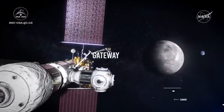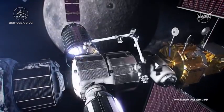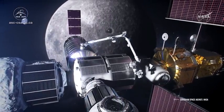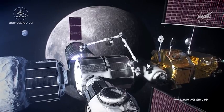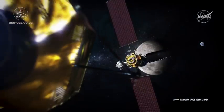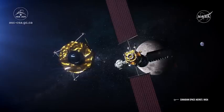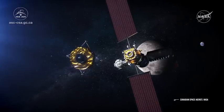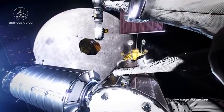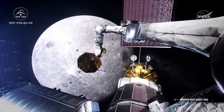The Gateway will be an outpost in orbit around the Moon, providing vital support for a long-term human return to the lunar surface as well as a stopping point for deep space exploration. It is a critical component of NASA's Artemis program. Like the International Space Station, the Gateway will remain orbiting the Moon — a mandatory stop for all future astronauts planning to land. NASA has focused the development of Gateway on three initial critical elements needed to support the Moon landing.